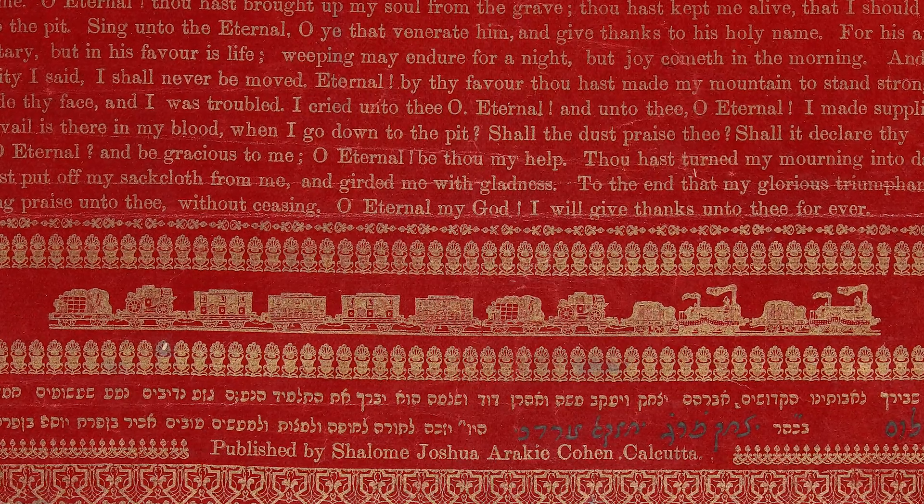These gifts were commonly known as Menorot, a fitting name for a Chanukah gift. Happy Chanukah!